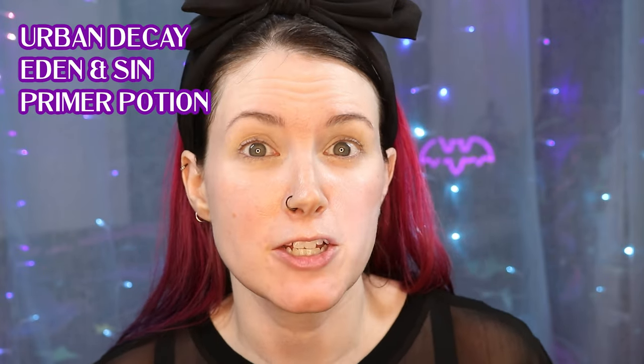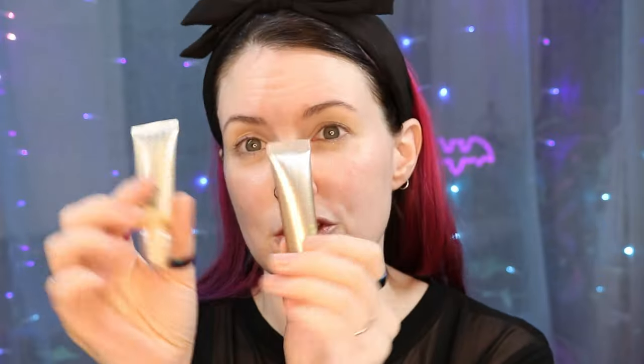If you've been around my channel for at least the past five years, you'll know that Urban Decay's Eyeshadow Primer Potion is my favorite eyeshadow primer. I just put on Urban Decay's Eyeshadow Primer Potion in Eden, which is a skin tone shade for me — it's like a light beige and it evens out any discoloration in the eyes. I also love Sin, which is more like a shimmery champagne. Depending on my mood, I go for one of these two as a primer.